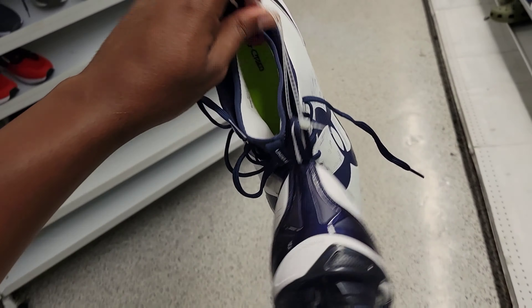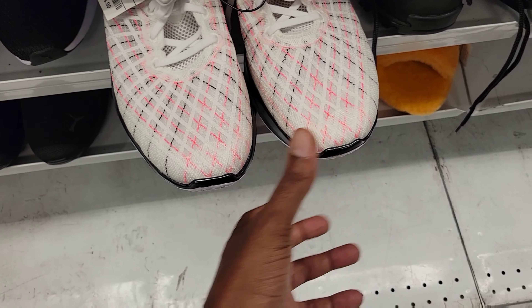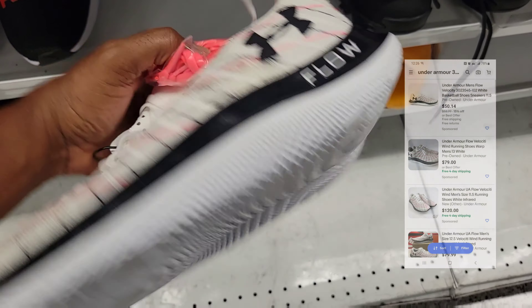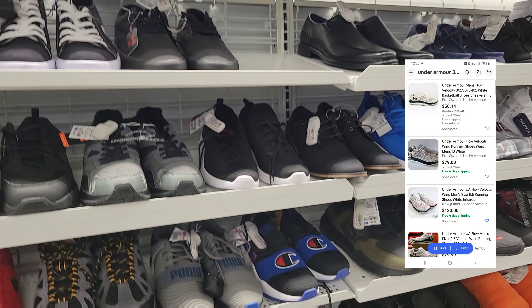I see some - are these like the Joel Embiid shoes for 37 bucks? Size 17 on these Under Armor for $37. And we got some Nikes here for $44 - Under Armor Flows. What do you guys think about these in the comments? They got some extra laces with them, so that's something to look up.